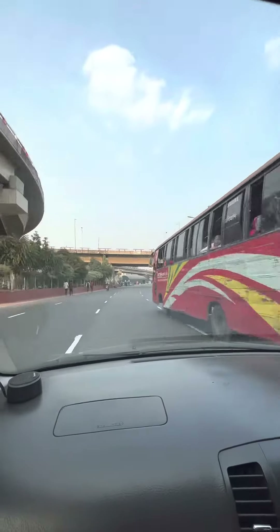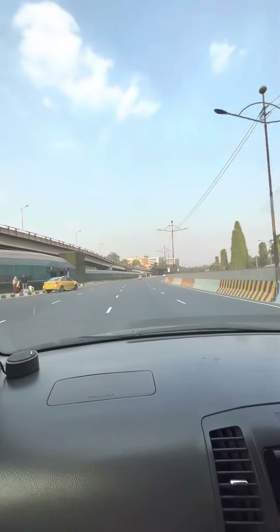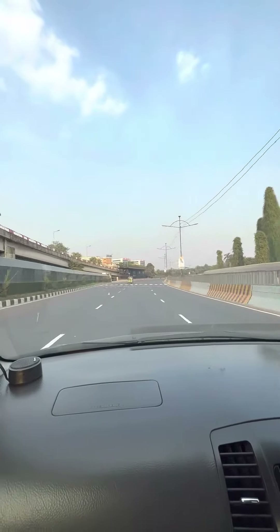Hello everyone, this is Tavassum Parisa and today I'm shooting a vlog about a place which I recently visited. Let's see where I go today.